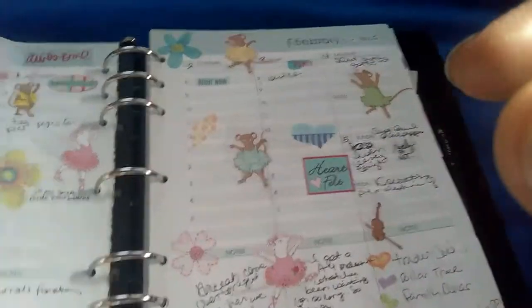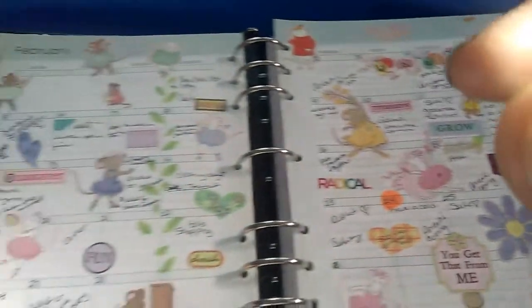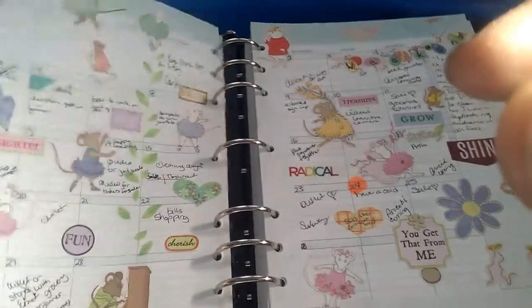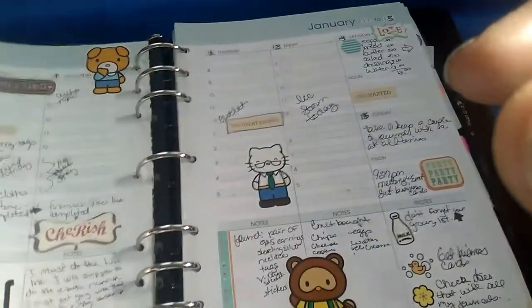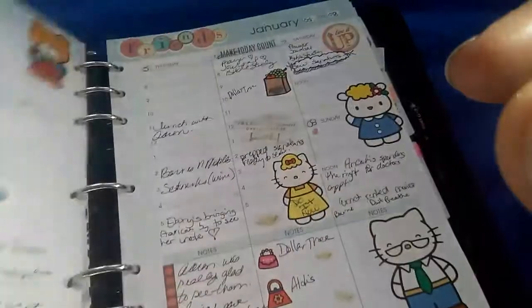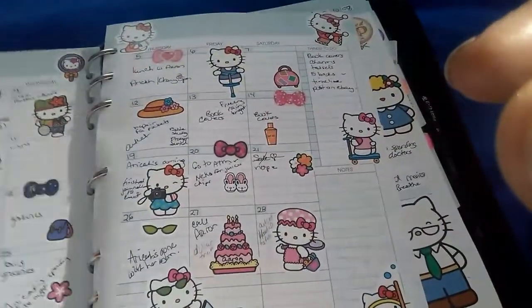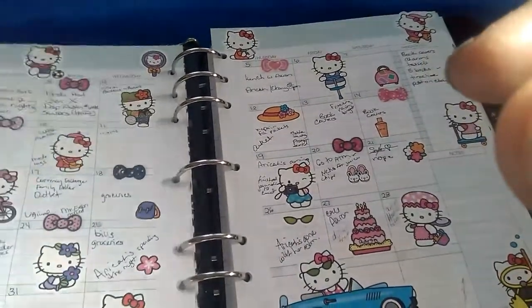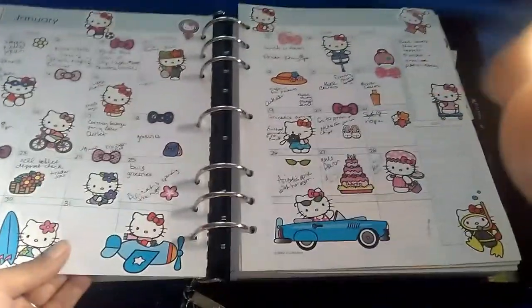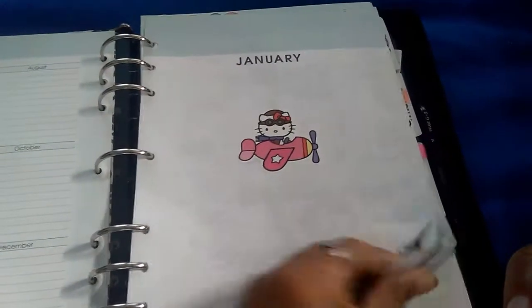I themed every month. These are the weeklies — this is February's, and it's Angelina Ballerina themed. That's the monthly for February. Going backwards, this is Hello Kitty — this is my January spread, and this is the monthly for January.